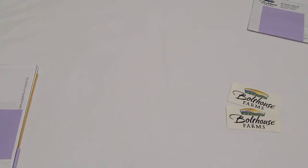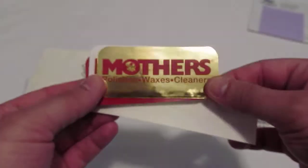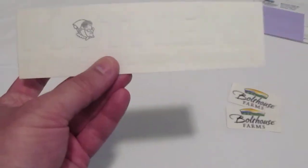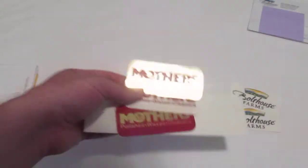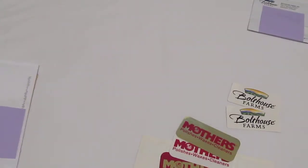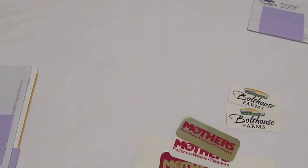How about Mother's Polishes, Waxes and Cleaners — mothers.com? They do car care: waxes, polishes, cleaners. From their envelope they sent me three logo stickers — look at that one right there — and then they also sent one of these die-cut decals. So mothers.com is where you'll find information about them and maybe request your own stickers.